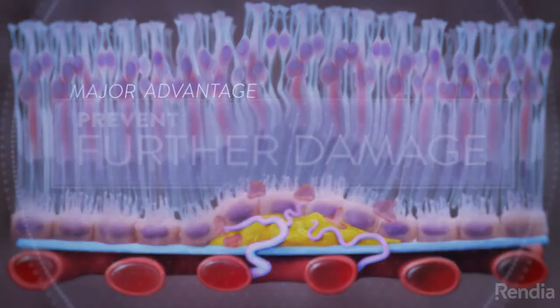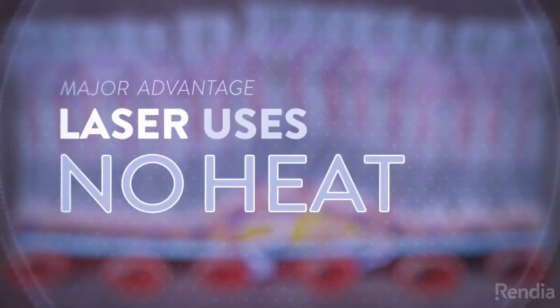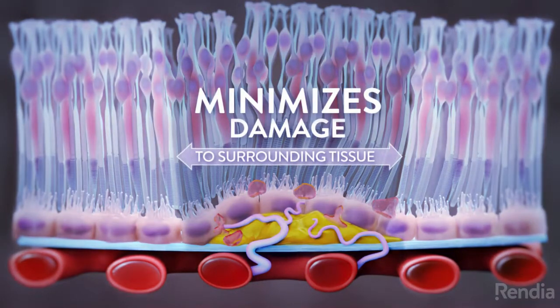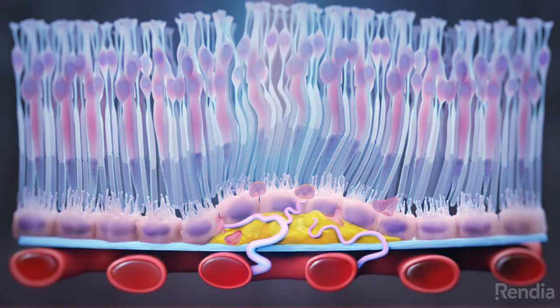The major advantage of PDT is that the laser uses no heat. This minimizes damage to surrounding tissue, allowing the procedure to be repeated multiple times if necessary.